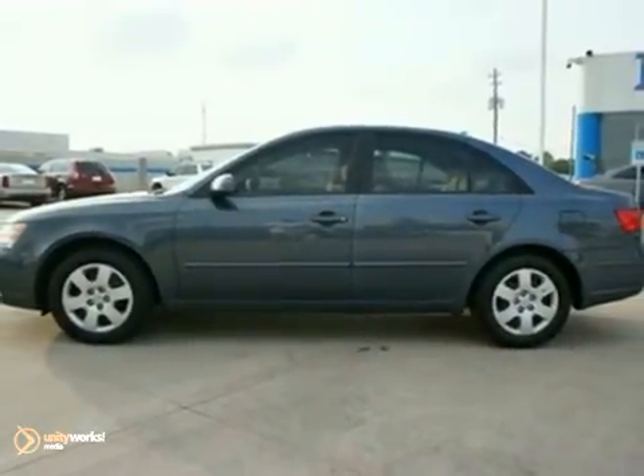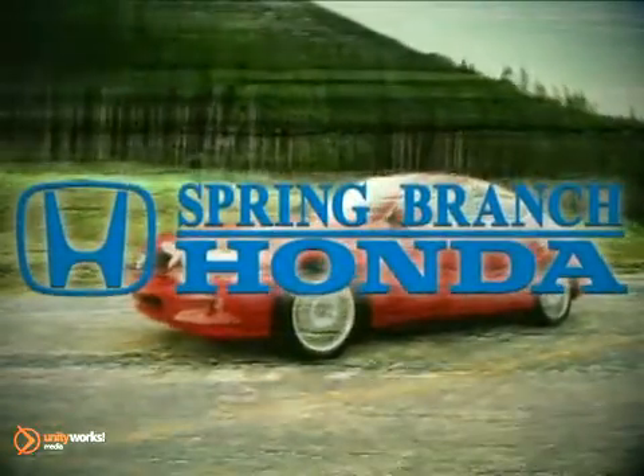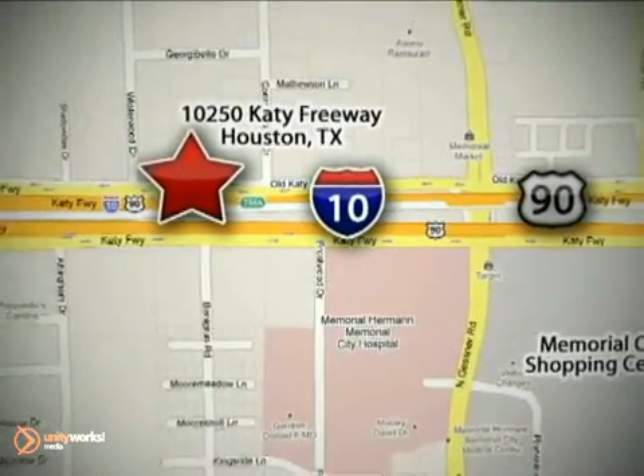Come on in for a test drive today. Call or stop in today. We're here to help — Spring Branch Honda at I-10 West and Kessner, or on the web at springbranchhonda.com.